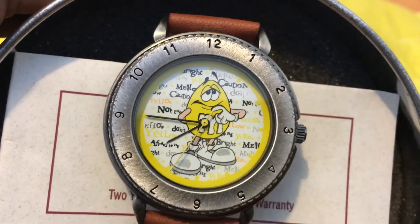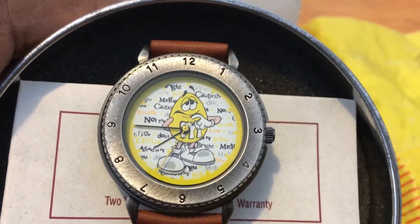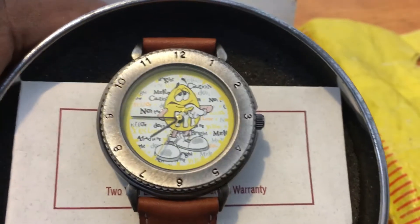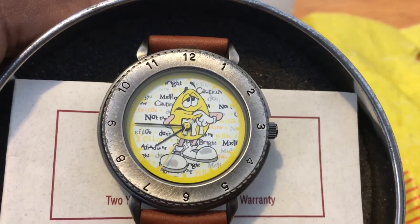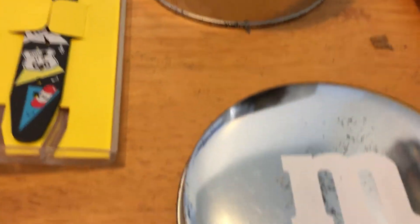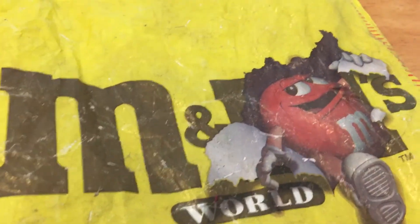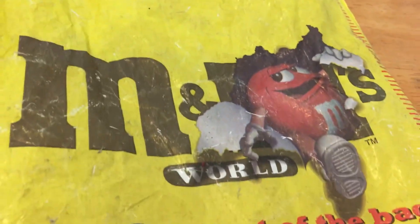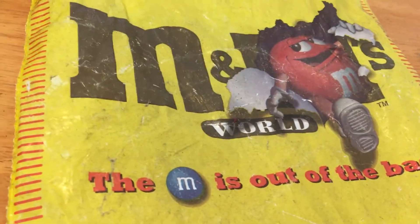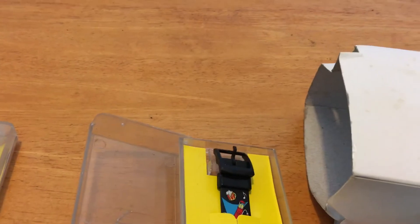The first one is an M&M watch. I'm not sure if they still make these or not, they probably do, but this one is at least 20 years old. We just found this, got it out the box — it's M&M yellow. Here's the lid for it, and as you can see the bag is very old and worn out. This is from the M&M factory; I think it's easily 25 years old.